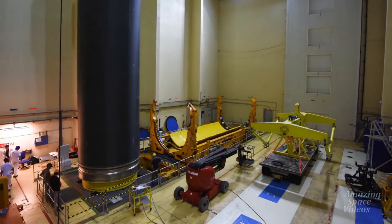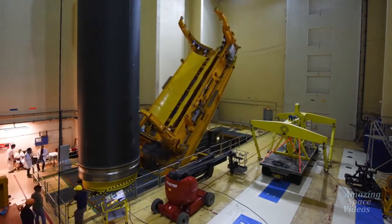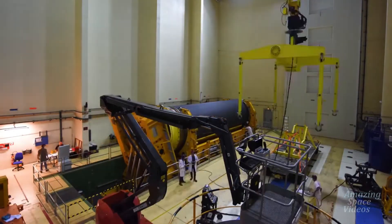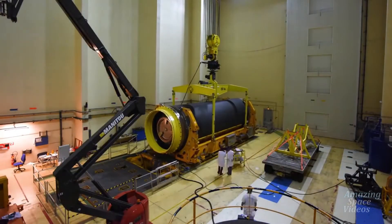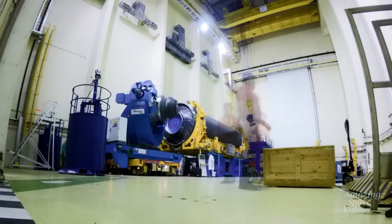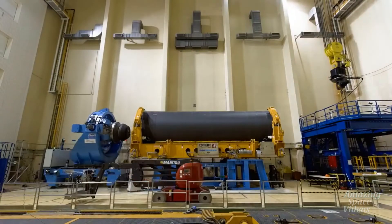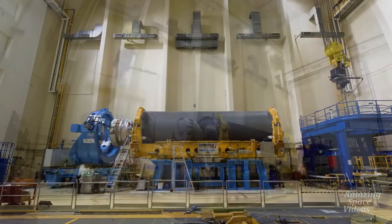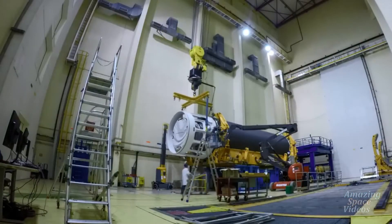At Ural Propulsion, a manufacturing cycle aimed at minimizing non-added value operations following a lean approach is being developed for motor integration. The motor integration is carried out in a horizontal configuration, adapting the building presently used for Ariane 5 and Vega motors production.